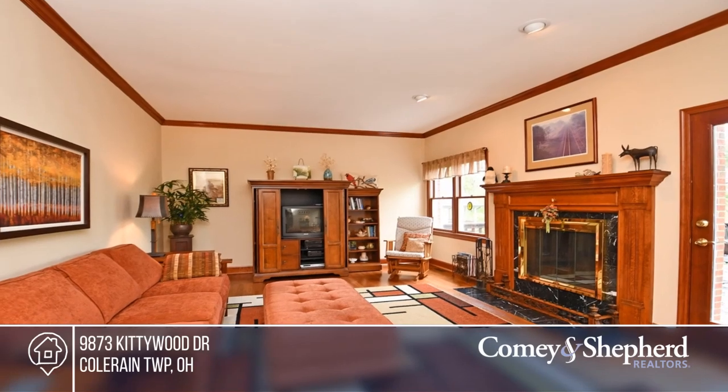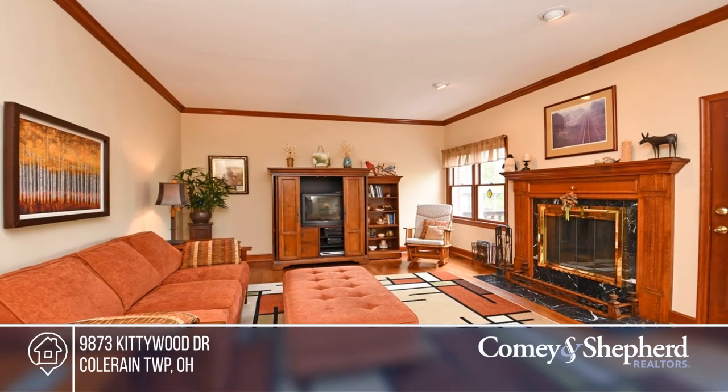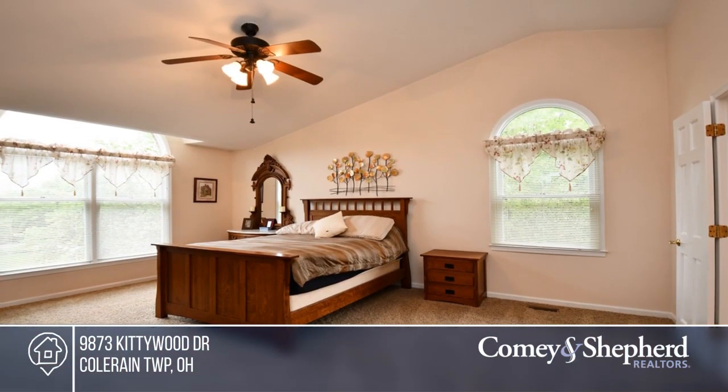The finished lower level has a fifth bedroom with an adjacent full bath and office space, and a walkout to the woods.